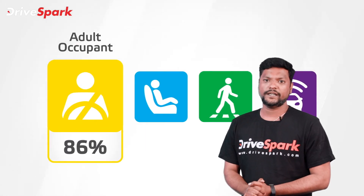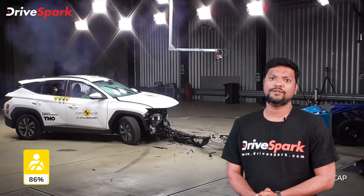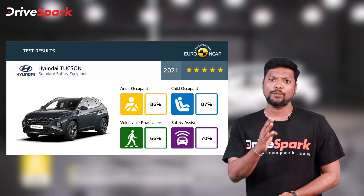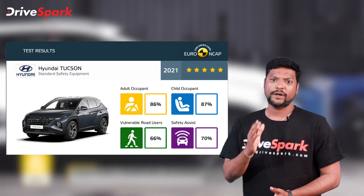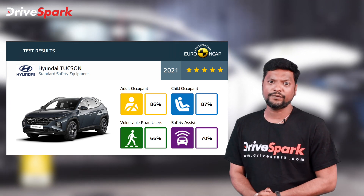Looking at the crash test details, in the Euro NCAP test the Hyundai Tucson's passenger compartment is very stable. It scored 12.4 out of 16 points in one category, and 36.1 out of 54 scores overall, contributing to its 5-star safety rating.